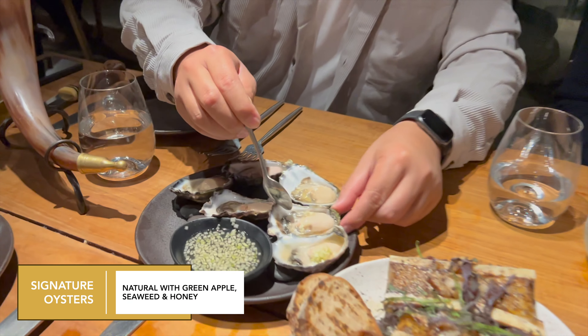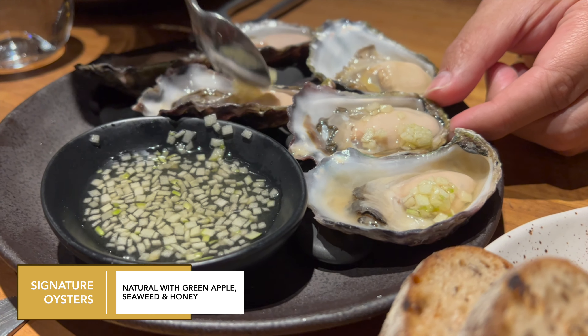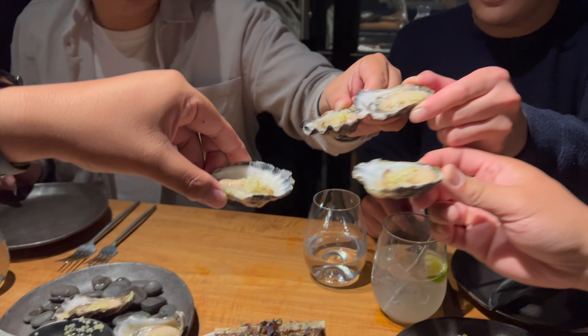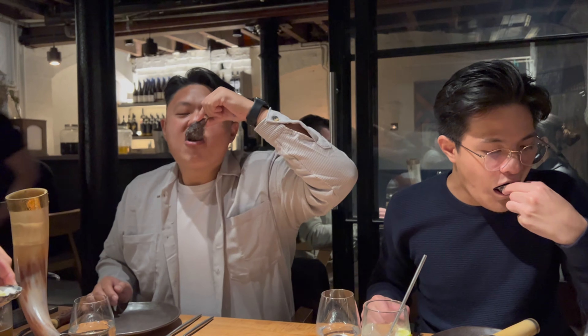To start off, we have our signature oysters with green apples, seaweed, and honey. The oysters were fresh, they had a good bite, and the green apple just cut through any saltiness. You could tell from George's expression it was just so good — it was probably the favorite entree of the night.